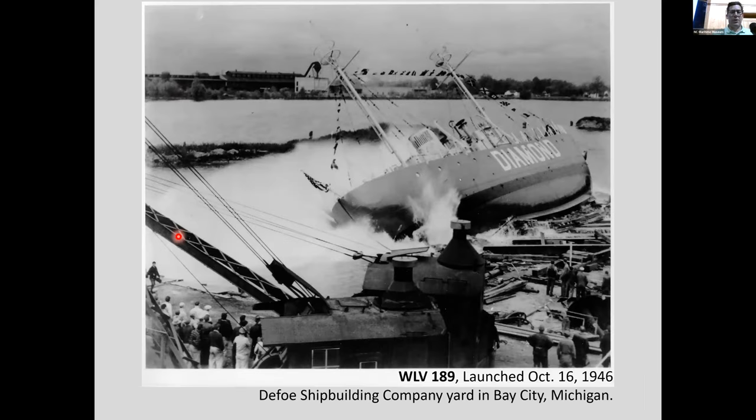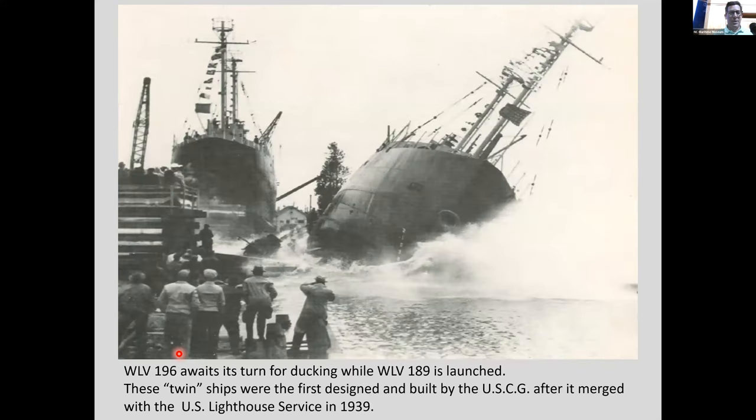Here it is during its 'ducking' — launching sideways into the water for the first time, like a baby duck jumping in. Look at all the people watching! It was built in Michigan. The sister ship WLV 196 is visible in the background waiting its turn for ducking. These were twin ships, first designed and built by the U.S. Coast Guard after it merged with the Lighthouse Service in 1939.